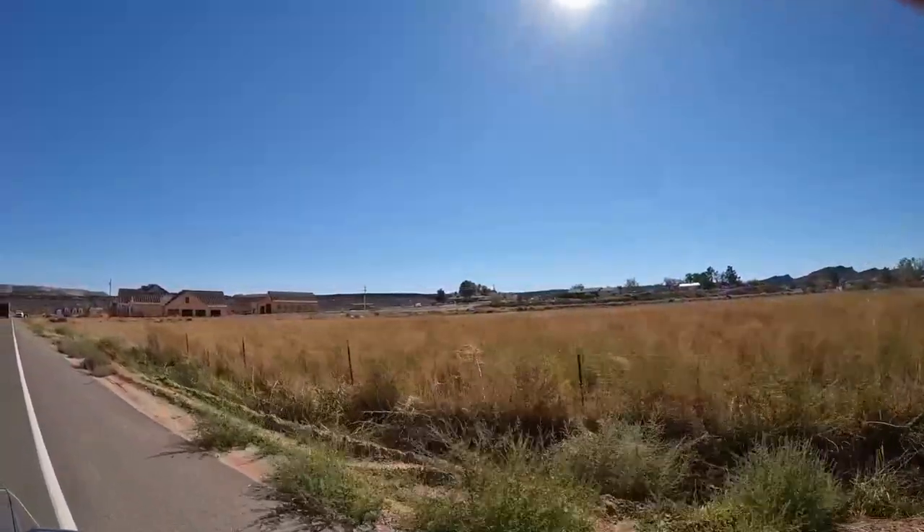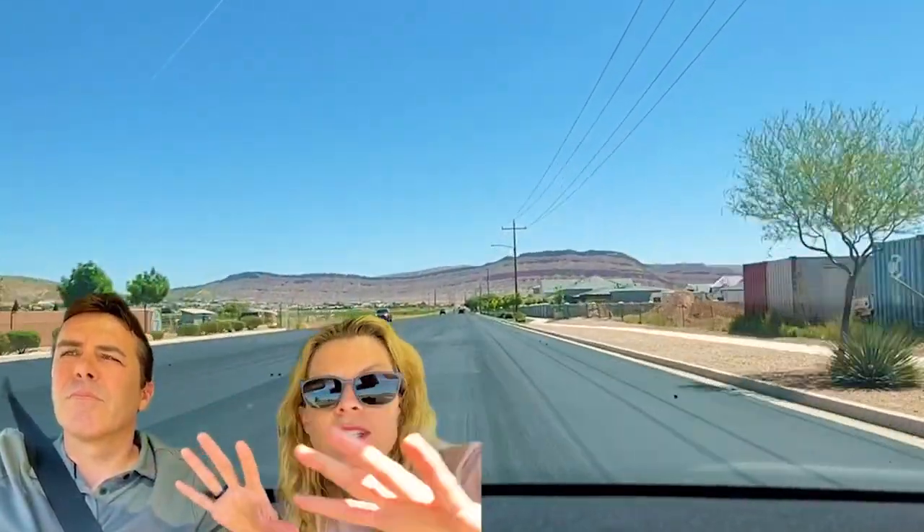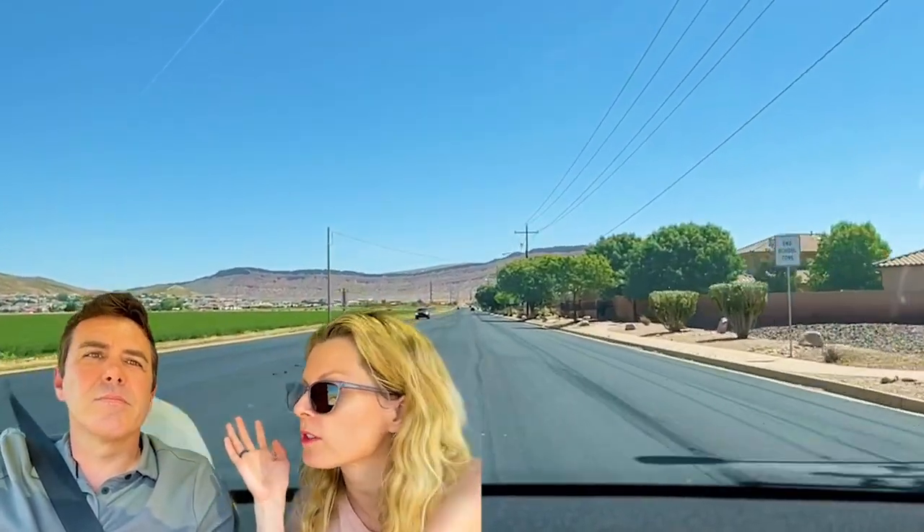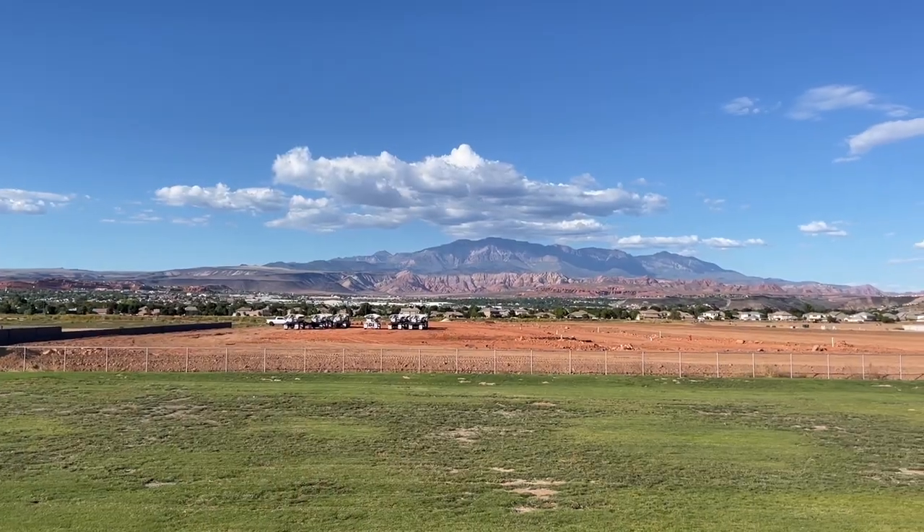So we're going to drive around Washington Fields. Washington Fields used to distinguish — we're in the city of Washington — and people used to always say 'oh, the fields, that's the new part of Washington' versus downtown, which is older. But now it kind of just blends in. Some people say Washington Fields, some people don't, but basically that's how I look at it.